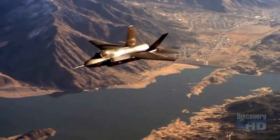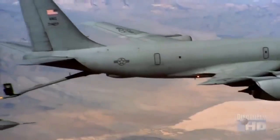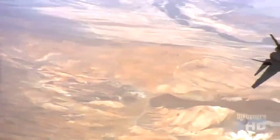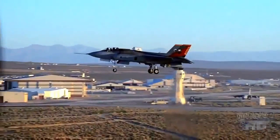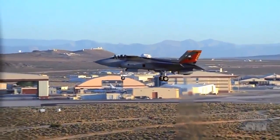Now, all three versions of the F-35 — for the Air Force, Navy, and Marines — are being developed and further tested for mass production. The United States, Britain, and their allies are expected to order more than 4,000 Joint Strike Fighters, which will replace most American-built fighter bombers in use today.